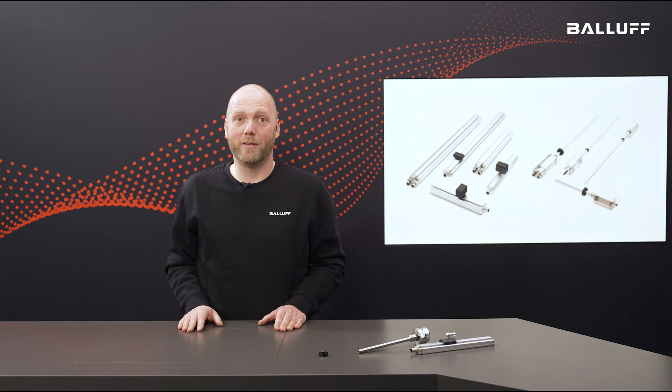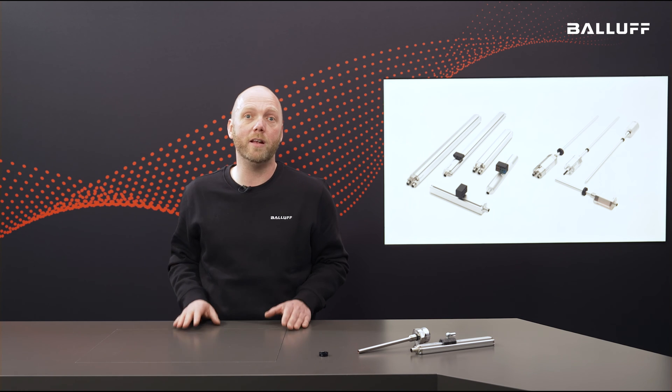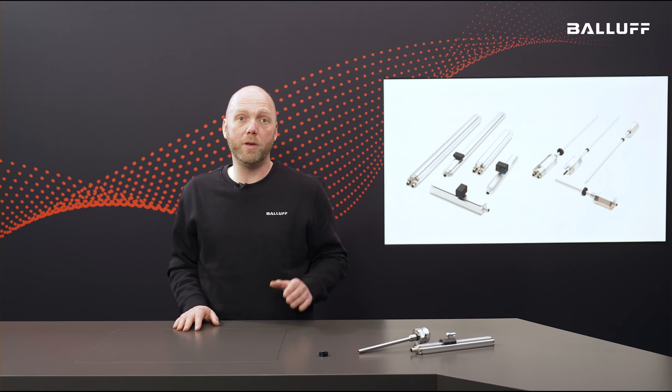What are the most important points? The system works precisely and performs an absolute measurement without additional homing. It is wear-free and maintenance-free as it works without contact. The BTL sensors are insensitive to shock, vibration and contamination. The hermetically sealed housing enables use in demanding applications. Use the BTL in highly dynamic control applications thanks to synchronized measurement data. The measuring principle guarantees a long service life and durability.